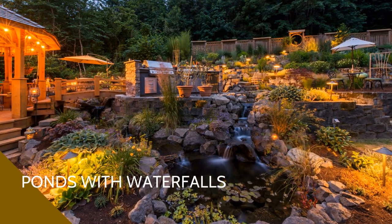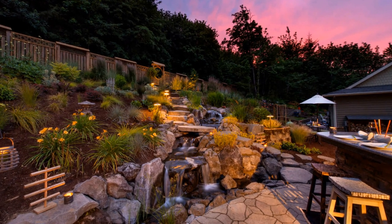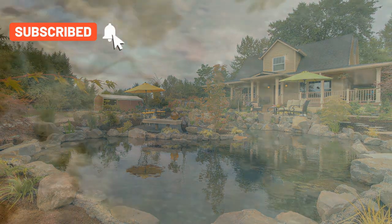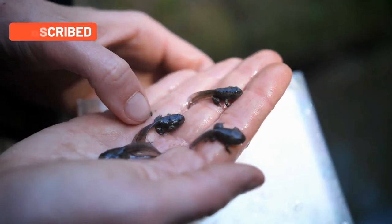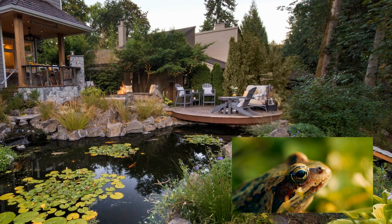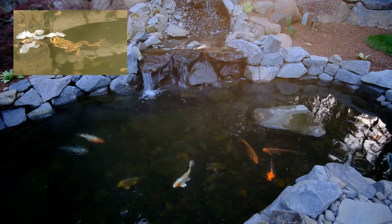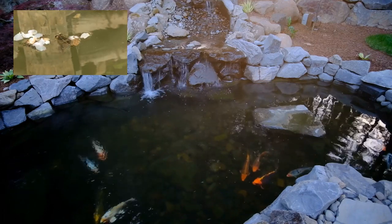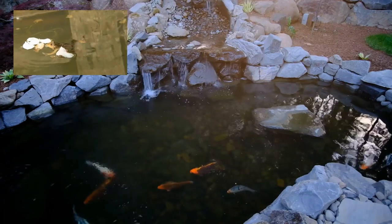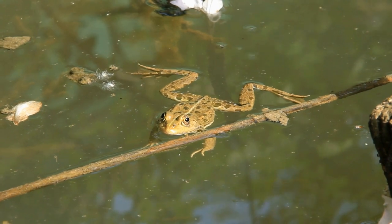If you've ever had a pond or know someone who has, you know how much a pond attracts wildlife. After the frogs start to populate in spring, you realize you have a symphony in your backyard every night. A pond attracts frogs — you will either love it or start to go a little crazy because of how many frogs end up in your backyard. I personally love attracting frogs and wildlife to my garden space.